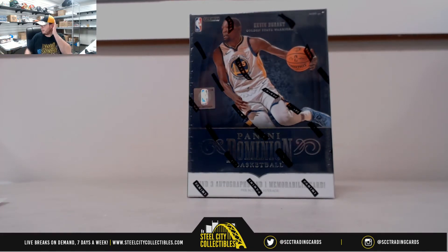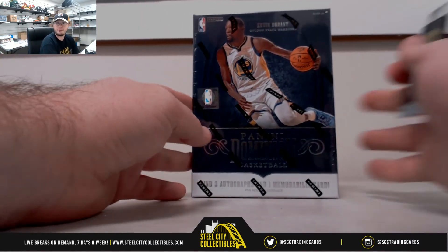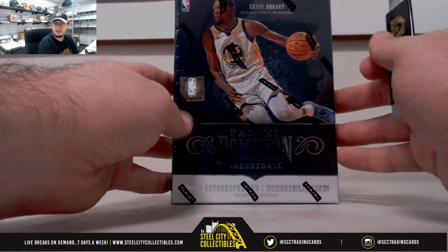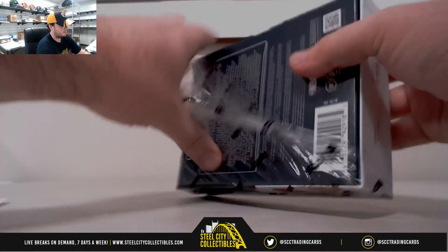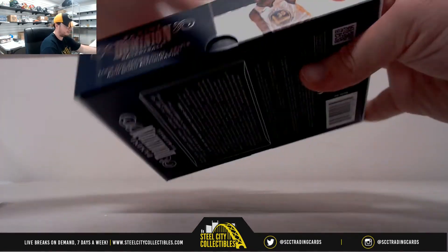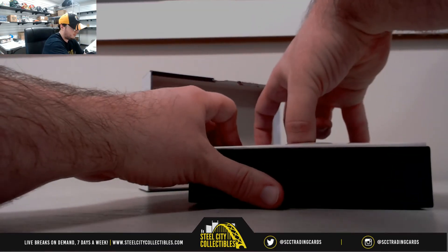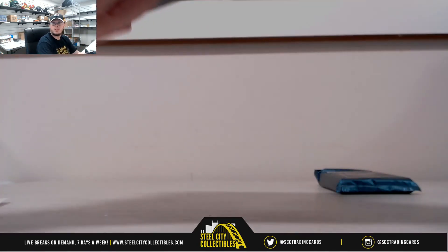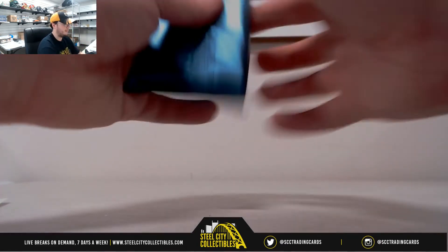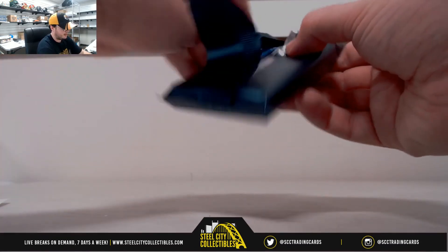I've done 4 breaks so far today, and I've pulled 4 one-on-ones — 2 of them came in the contenders break. Good luck everybody. I liked Dominion last year too, these cards look really nice in some pictures.